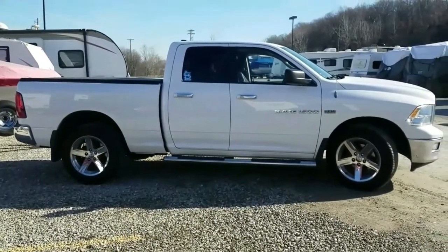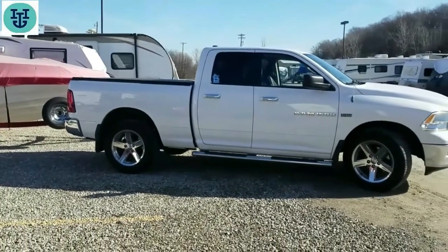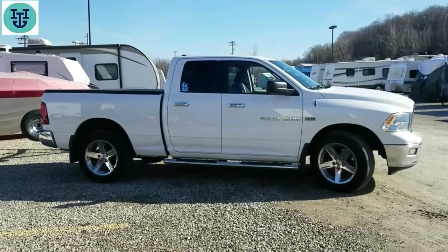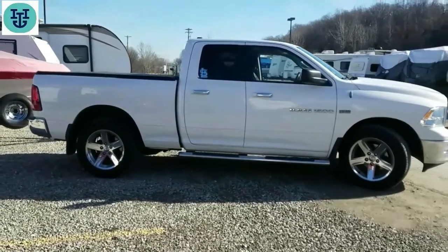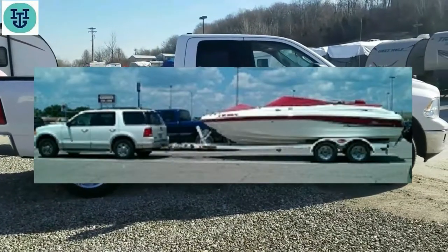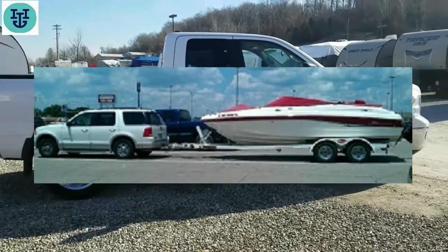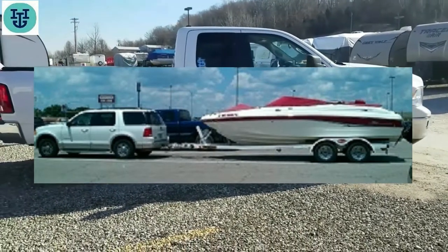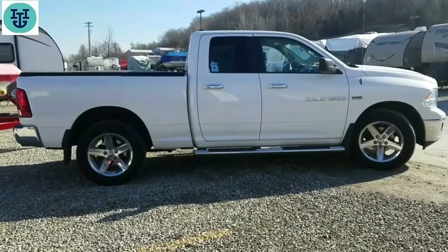This is a video about my tow vehicle, a 2012 Dodge Ram 1500 quad cab with four-wheel drive and the 5.7 liter Hemi engine. My previous tow vehicle was a 2002 Ford Explorer from the previous generation, which was quite capable with a 4.6 liter V8 engine, 3.73 rear end, four-wheel drive, and a 7,000 pound tow rating, but it doesn't compare to the Ram at all.